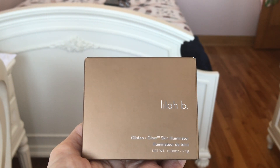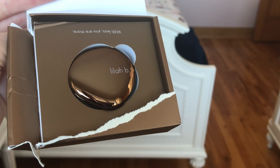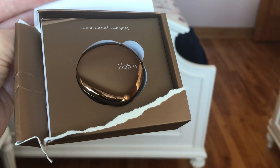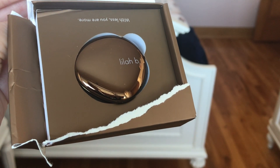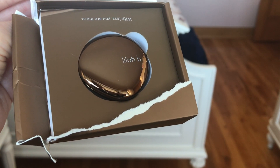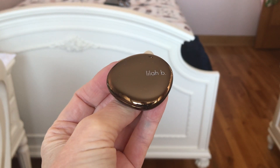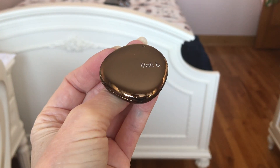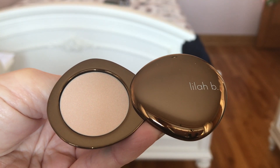First, this is the Lilah B Glisten and Glow highlighter. You can't get any Lilah B product out of the box without destroying the box completely. Lilah B has the clean makeup symbol from Sephora. I have been buying so much of this line — I love it. This is my latest. The packaging is so gorgeous, so heavy, and it's a little tricky to open.